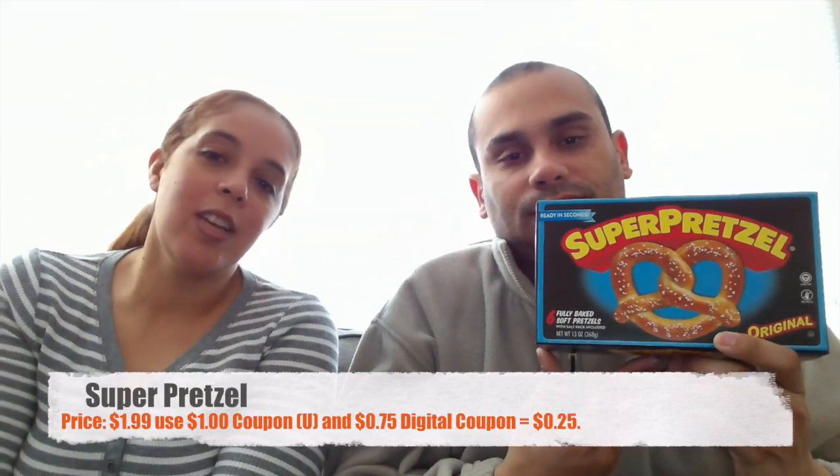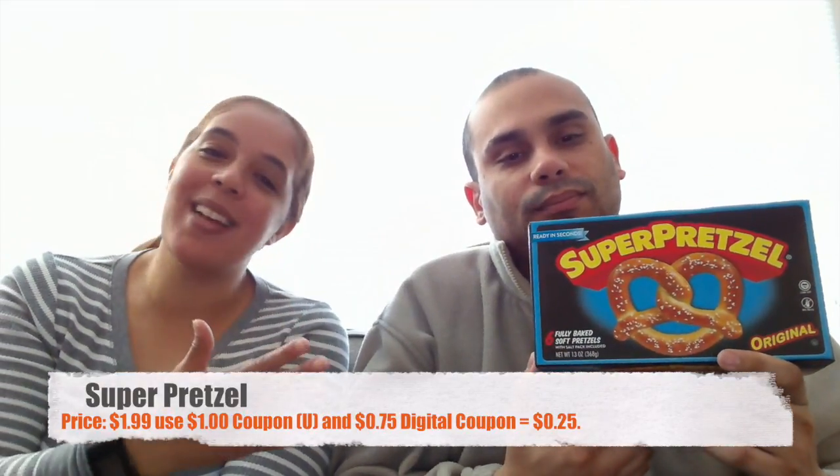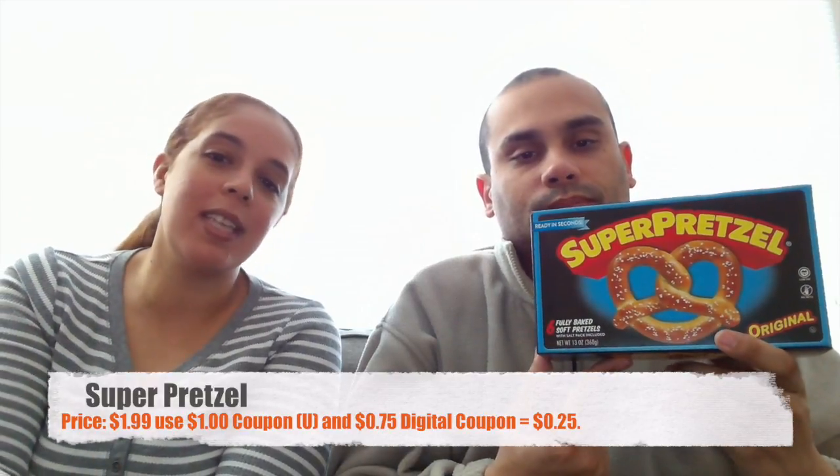The next item is Super Pretzels. Those are on sale for $1.99. We had a dollar coupon — we're not sure which paper it came from since we've had it for a while. There's also a digital coupon for 75 cents if you haven't used it, which would make them 25 cents each.